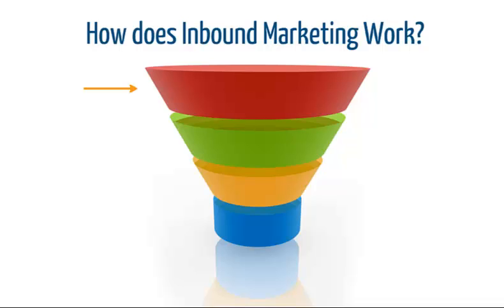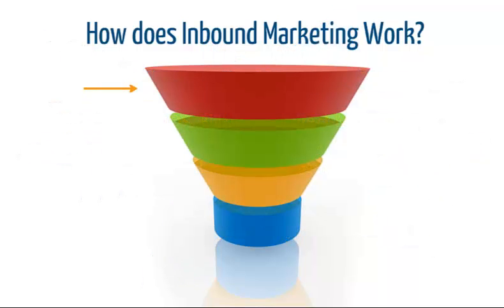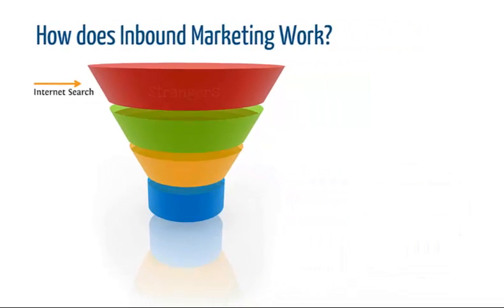These days, with so many interruptions, people are using technology to seek out the content that pertains to their particular need. They're avoiding interruptions. They use search engines to find companies that have what they want or need. So, what you need to do is to produce relevant digital content that makes sure that you get found.